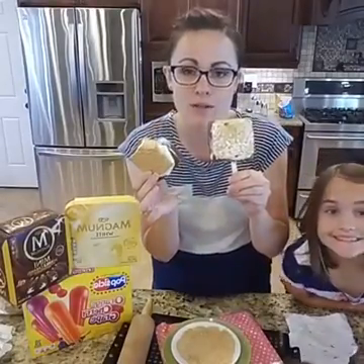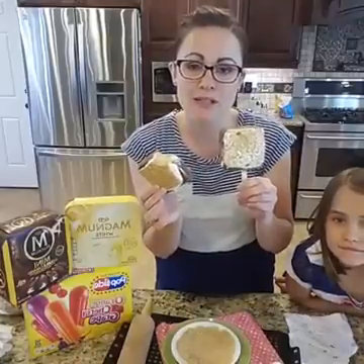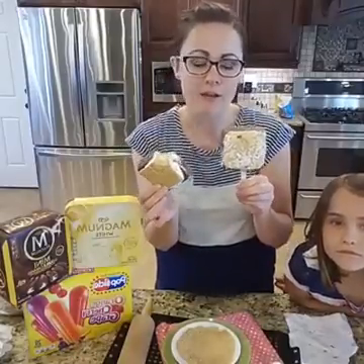Hopefully you guys will join us and I'll show you how to make these awesome homemade frozen s'mores. And the best part is they're super, super easy to make — literally like a 30-second recipe.